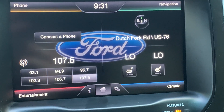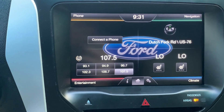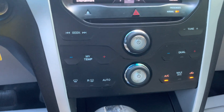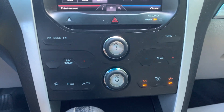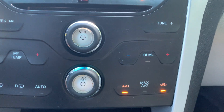We have front multi-level heated seats, fully-functioning heating and air conditioning with cold AC, auto-sense climate control, and dual-zone climate control.